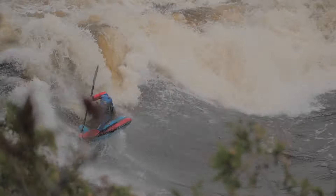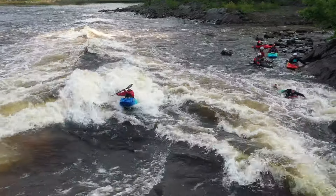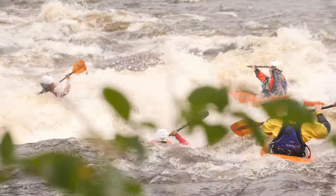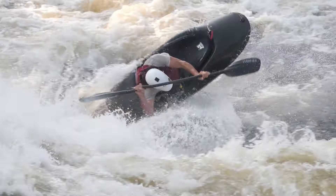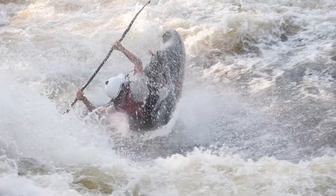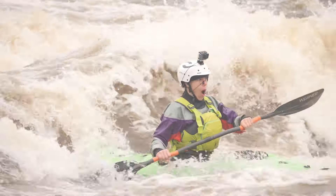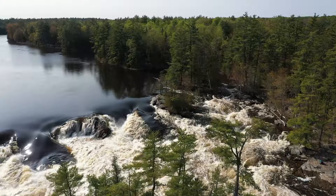The Ottawa River is one of the kayaking world's most popular bucket list destinations, and home to the biggest community of local kayakers that I've ever seen. It's a regular training ground for world-class freestylers, but also the perfect place for beginner and intermediate kayakers to learn and progress, with a wide range of rapids covering all grades and styles.